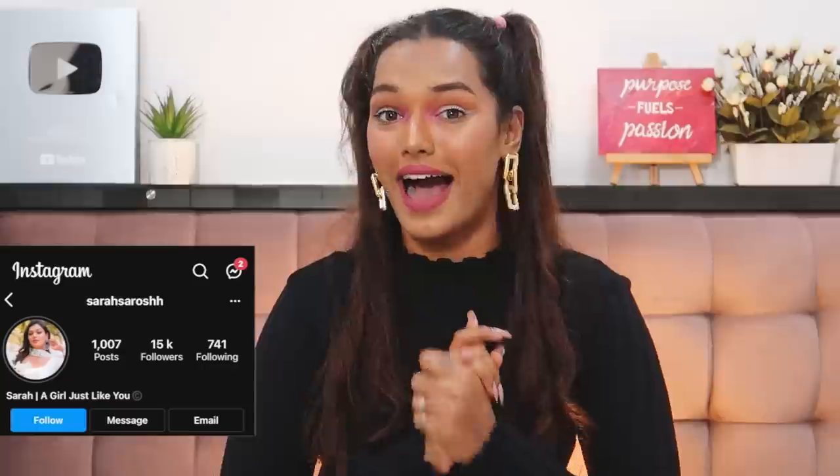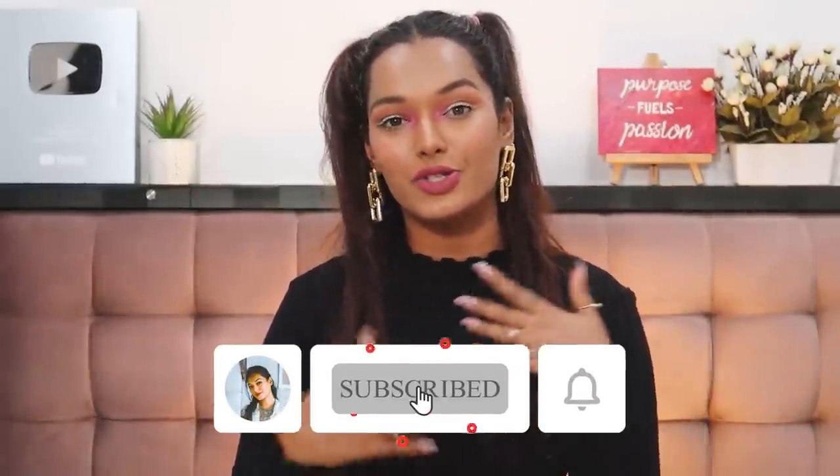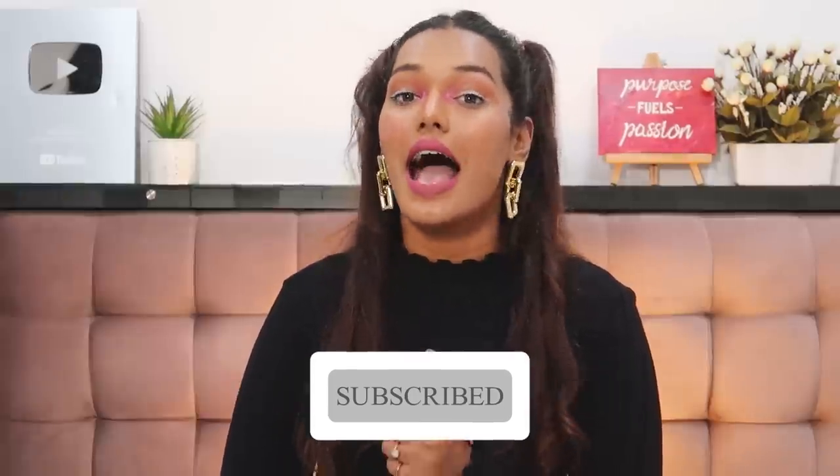If this is the first time you've come to my channel and have no idea who I am — hi, I'm Sara! I make beauty and lifestyle content here on YouTube. If it's your first time, take a moment, hit the subscribe button, join the Sara Squad, and don't forget to hit the bell icon so you get notified every time I upload. I'm also going to be uploading this makeup look on YouTube Shorts, so stay tuned — I'll link it in the description box.